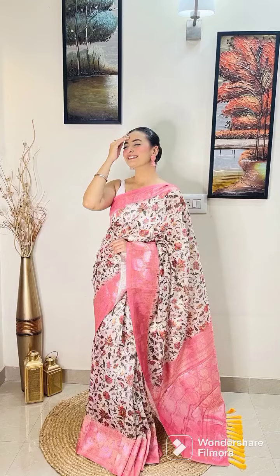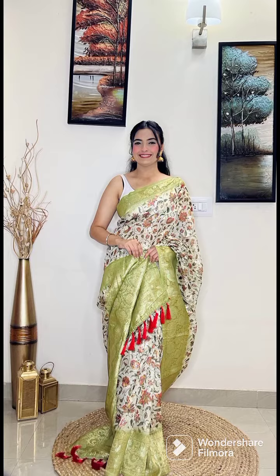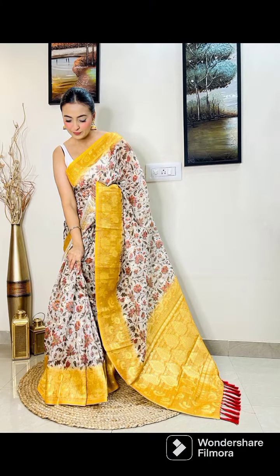Welcome back to my channel. This is my collection of mx jerry sari. This is my designer wear.